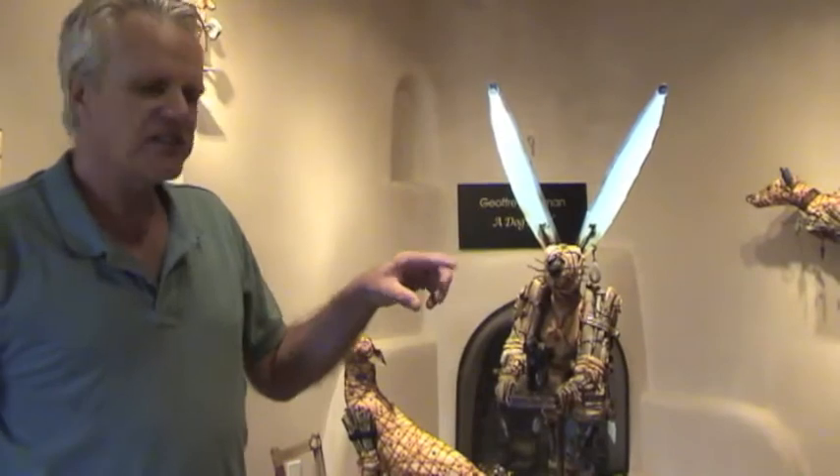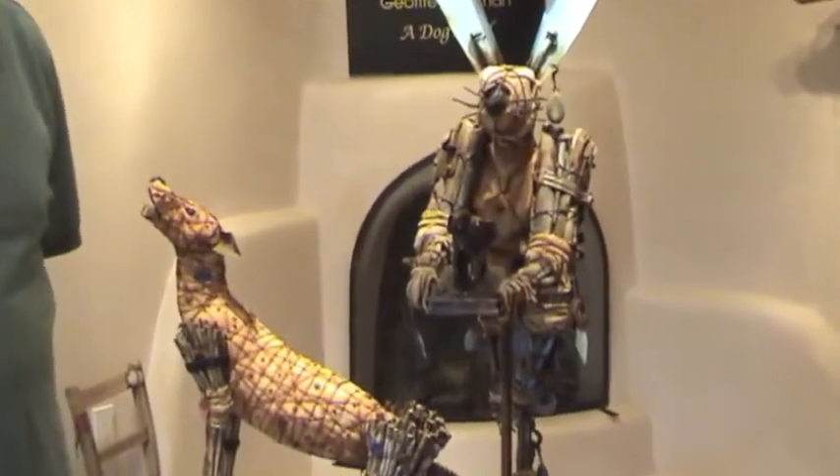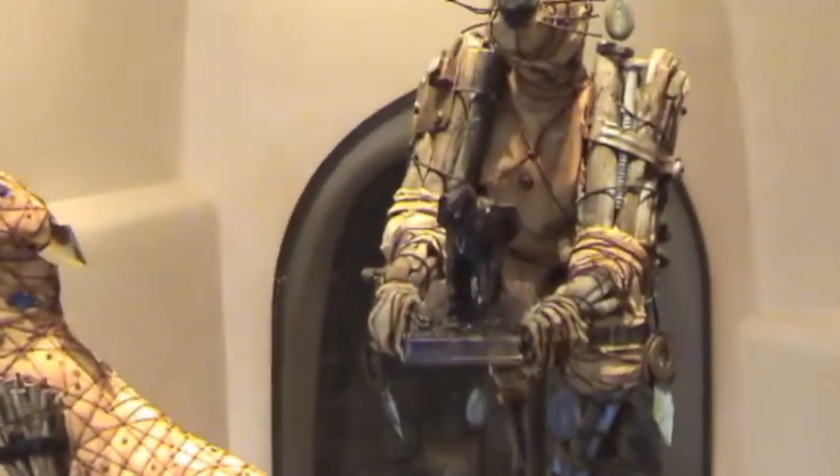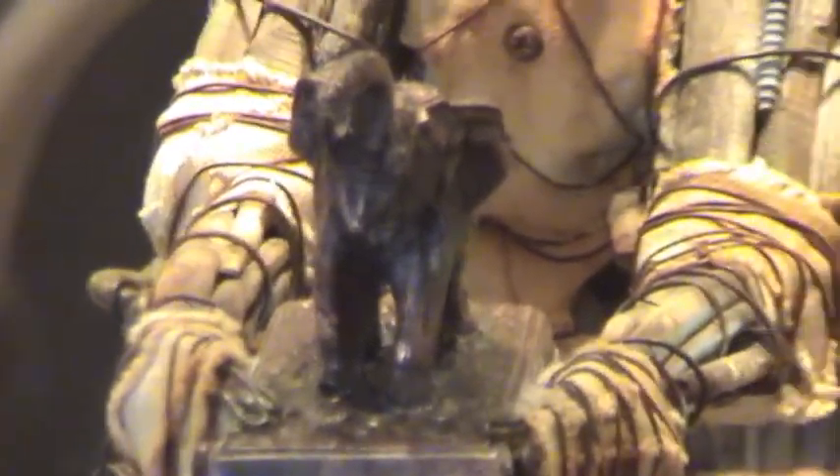This is the last piece in the show. As you all know, I build a lot of rabbits because I kind of think of them as the tricksters of the animal world. But this rabbit right here has a terrible memory. And she's found this elephant, this little sculpture of an elephant, and she thinks that if she has it, her memory is going to improve. So she carries this everywhere she goes.